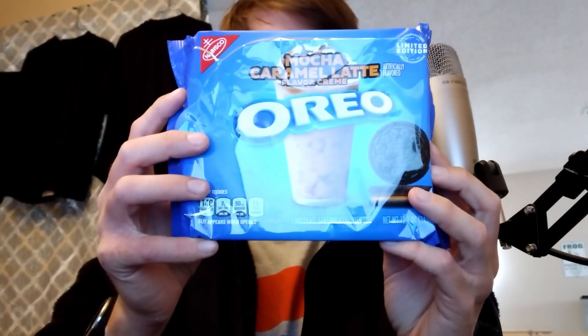Welcome back to Monka, where today we're talking about something a bit different — Oreos, specifically Oreo Mocha Caramel Latte, a limited edition flavor. I found this at Target for four dollars. It says limited edition, so eventually, like a lot of Oreos, it's just going to disappear.